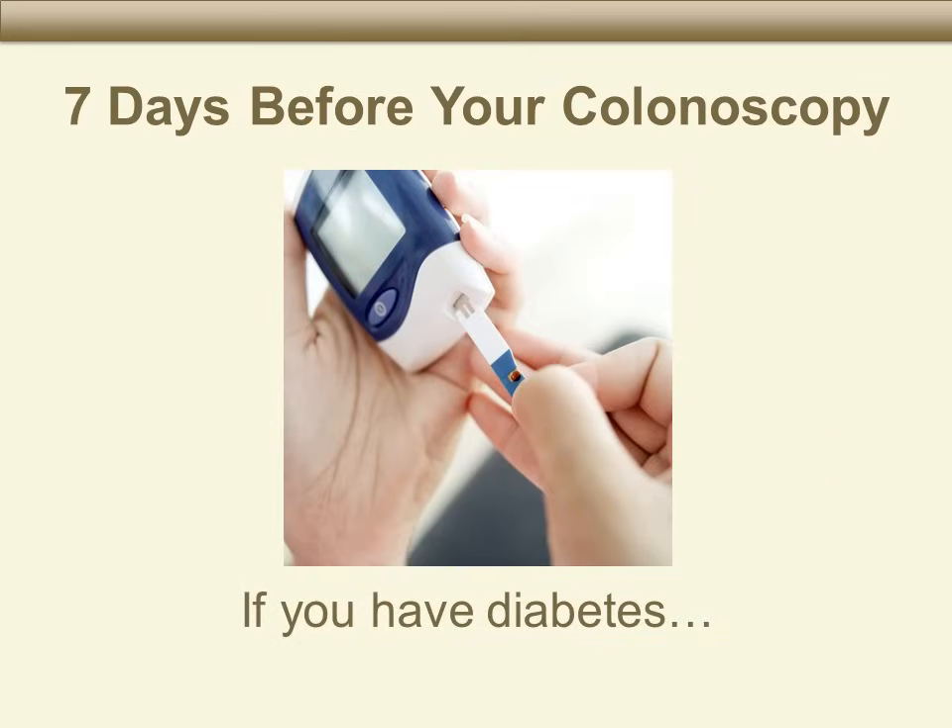If you have diabetes and take oral diabetes medicines or insulin, talk with the doctor who prescribes your medicines. Tell them the date and time of your colonoscopy and ask if there is anything special you need to do with your diabetes medicines on the day before or the day of your colonoscopy. Check your blood sugars as you normally do, or if you feel like your blood sugars are too high or too low.